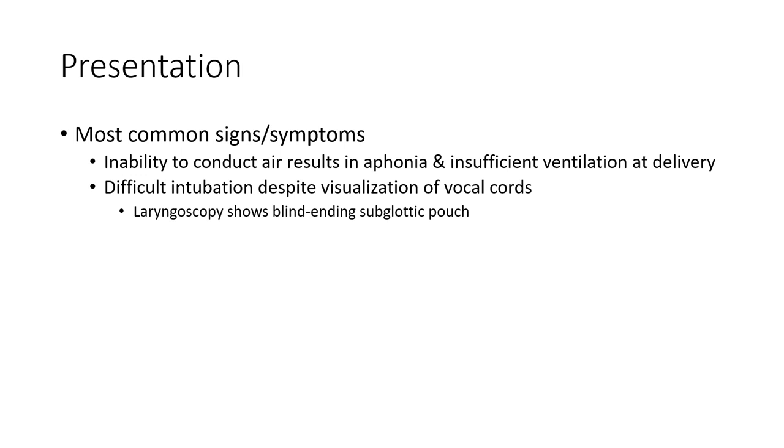Most common signs and symptoms: inability to conduct air results in respiratory distress and insufficient ventilation at delivery. Difficult intubation is recognized even by experienced providers. More angoscopy may be applied via a subglottic approach.